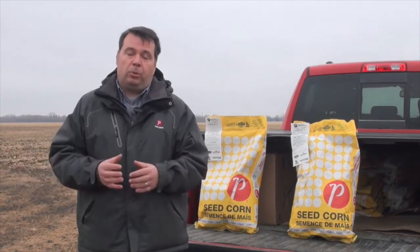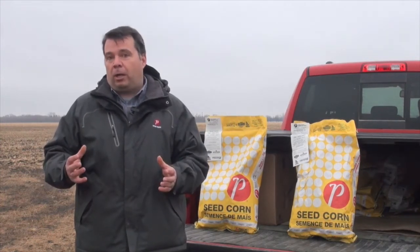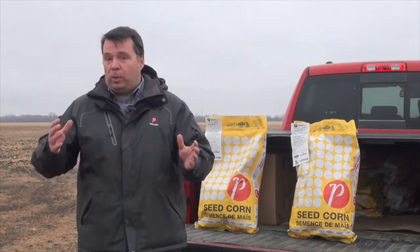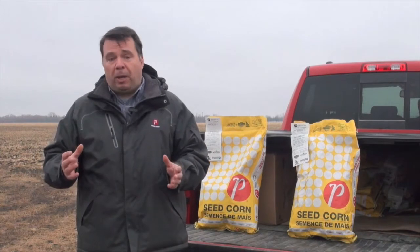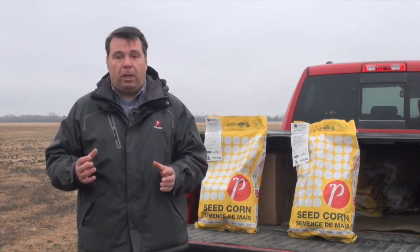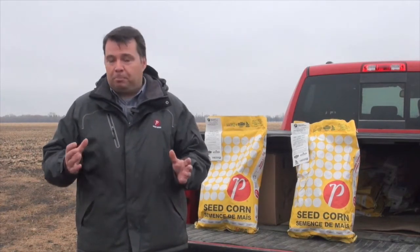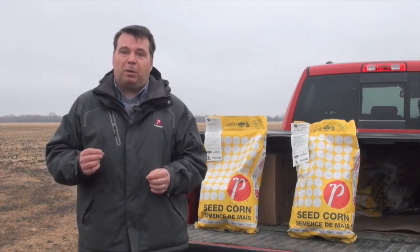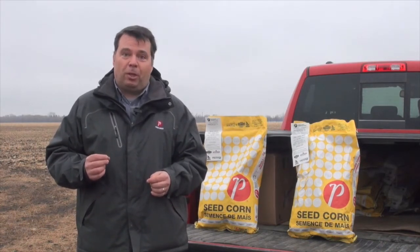I just talked to someone yesterday and even though everybody's raring to go right now, last year we didn't get in the field until May 9th or 10th. So we still have a couple of weeks before that date hits. Really in Manitoba, if we're in the ground by the May long weekend, we're still in great shape. So take your time, be patient — there's plenty of time to get that seed in. Now I'm very curious as to what the soil temperature is right now, so let's go check it out.